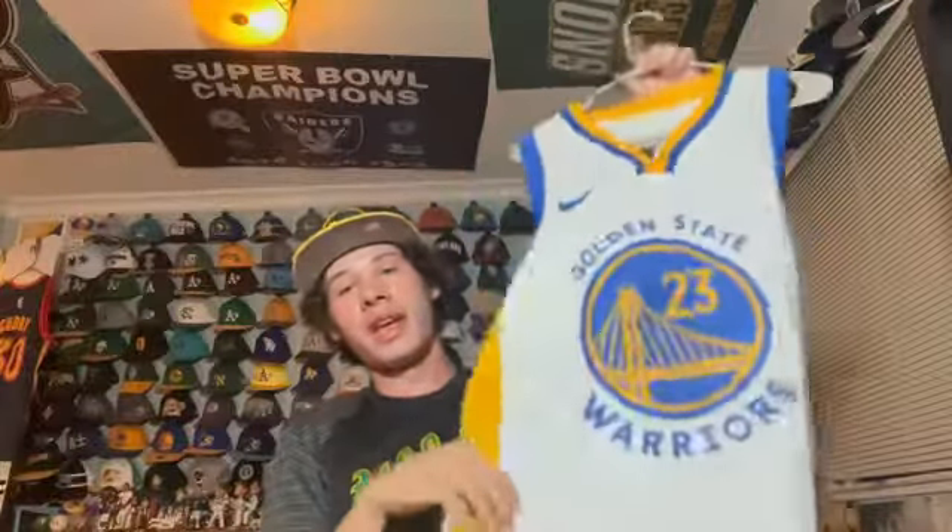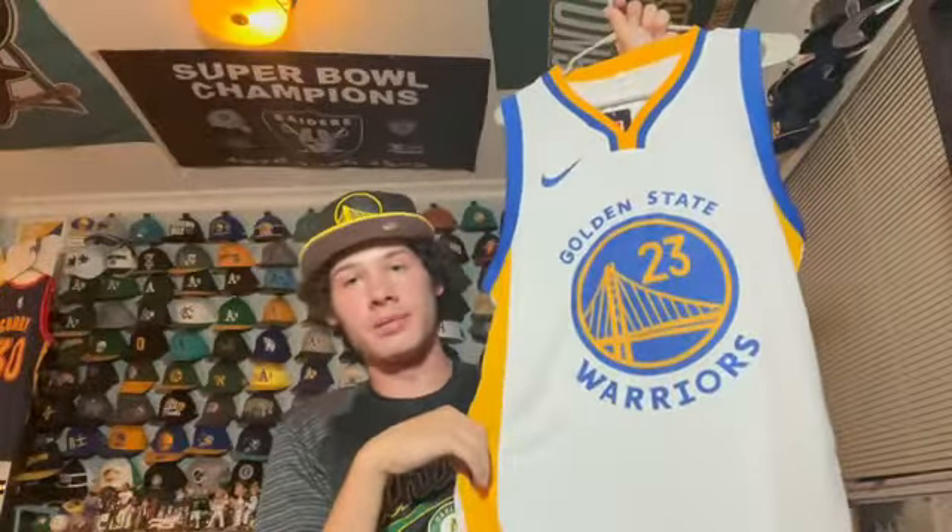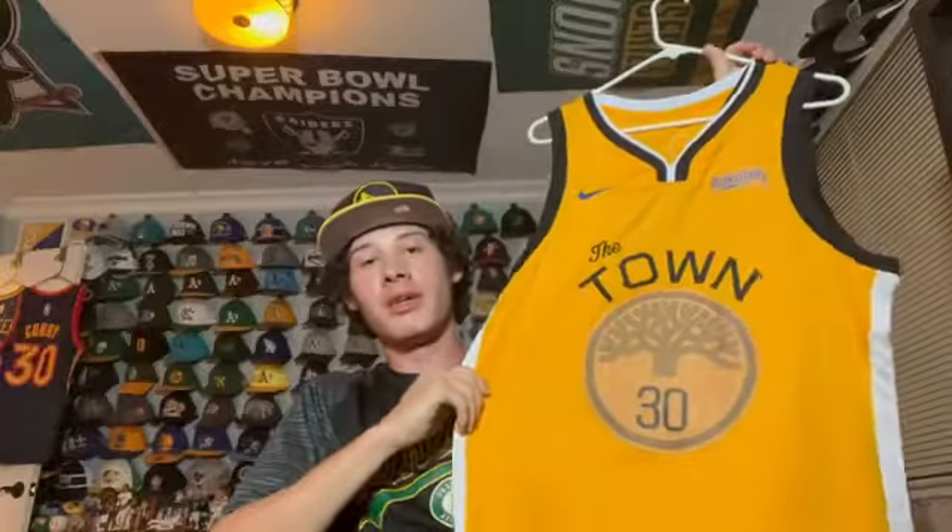Next I have the Warriors home jersey — Draymond Green. Obviously another one of my favorite Warriors. It's the classic Nike home jersey, this was after the Warriors rebrand when they moved to Chase Center.